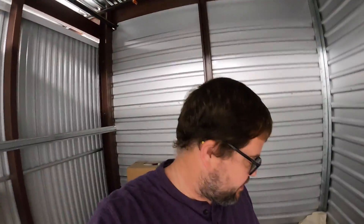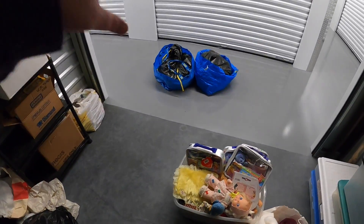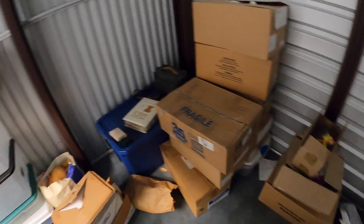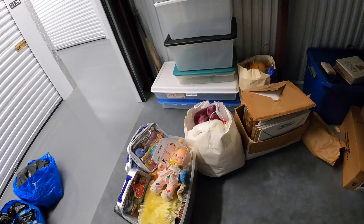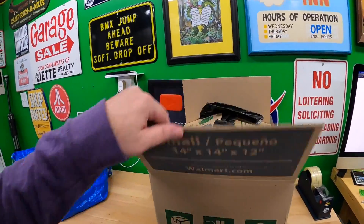This is where all the beanie babies have been sitting. I already took two IKEA bags full and I'm bringing these two now, plus some other odds and ends. Basically this is overflow — when I bought all those beanie babies I had to put them somewhere, so I got this spot, hopefully just for this month. End of November I should be out of here. These things are a little bigger than I expected.